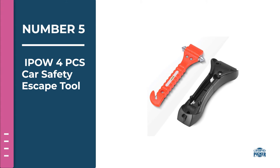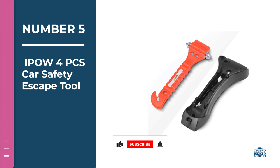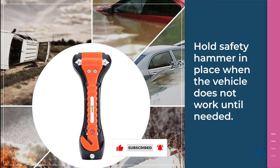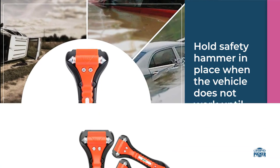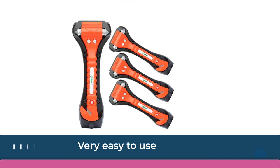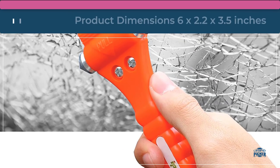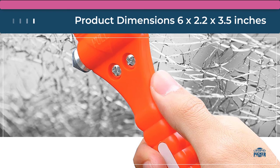Number five: IPOW four-piece car safety escape tool. The seller is including four of them with every purchase. Like the others, it has a double-sided head with hardened sharp stainless steel points that shatters vehicle windows with ease.